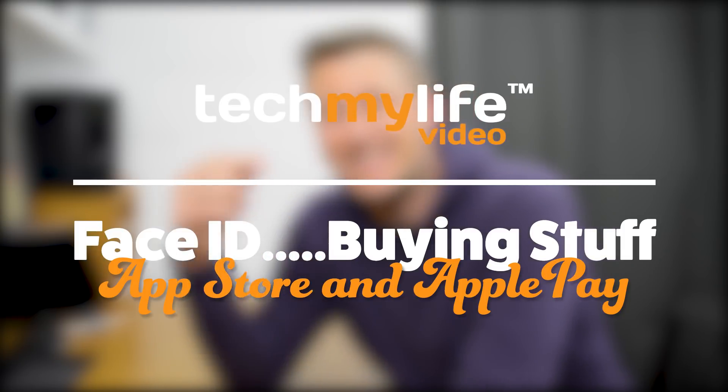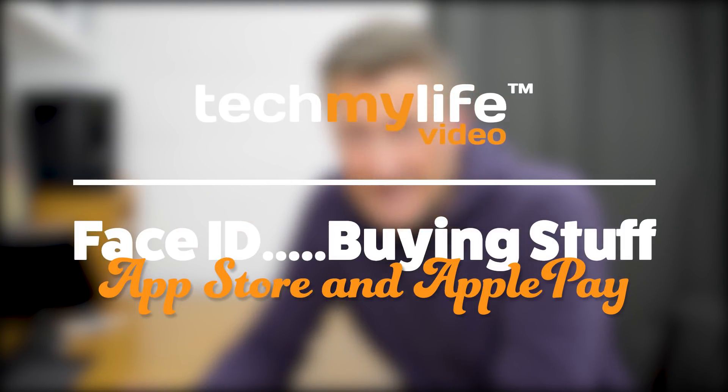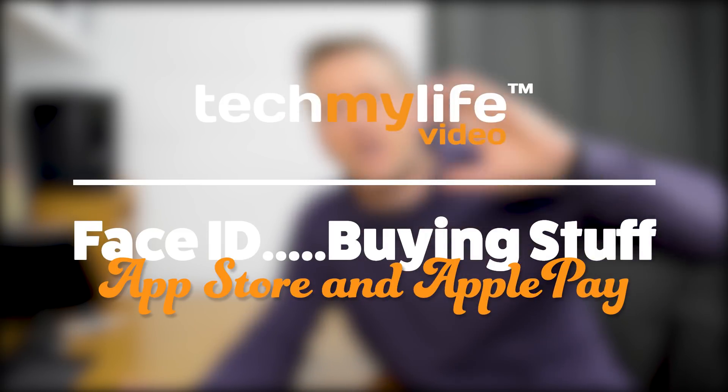It appears that John Lennon might be able to unlock my phone. Hi guys, I'm Simon. This is Tech My Life Video and we're back talking about the iPhone X.